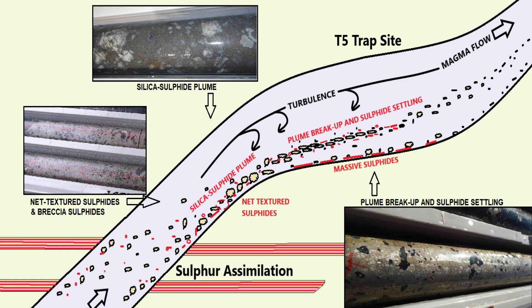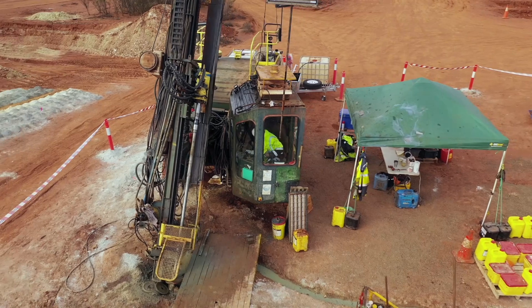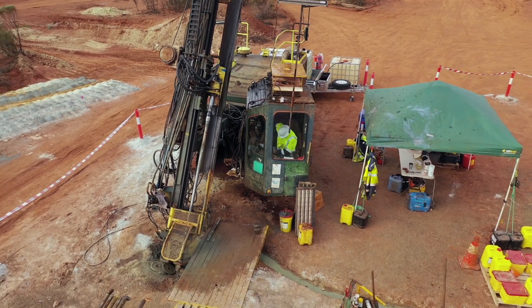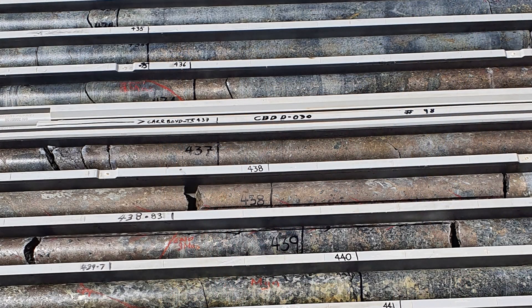Estrella Resources commenced phase one drilling here in August last year. They drilled a couple of drill holes with Neil Hutchison, located nickel sulphides on the base of contact, and essentially commenced phase two drilling — stepping back with a diamond rig to really understand what they'd found. That's where hole 30 came from, and that was an absolute cracker of an intersection: massive sulphides on the base of contact. Wonderful.